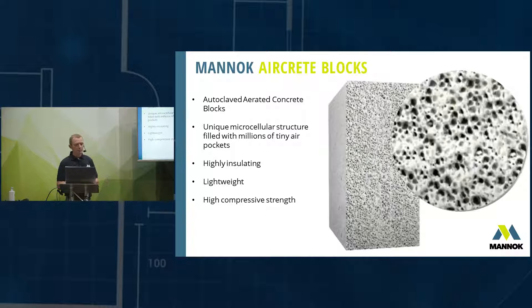If you're not familiar with the block, it's an autoclaved aerated concrete block with a unique microcellular structure — it's filled with millions of tiny air pockets, sort of like an Aero bar. Those air pockets give the block its insulation properties. It's very lightweight, yet that doesn't compromise the compressive strength, so while it's very light it's still very strong — in fact it's the same strength as a typical dense concrete block.